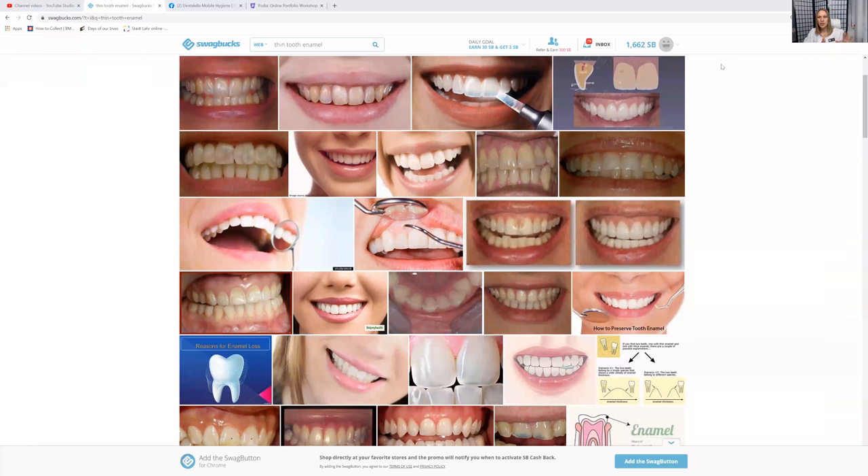So what I do when I see my patients is I first look at their enamel — do they have thin enamel? I'm going to show you a couple differences. I'm just sharing my screen; I simply typed in thin tooth enamel from Google and this is what came up.